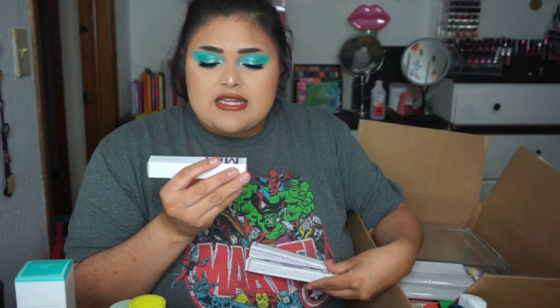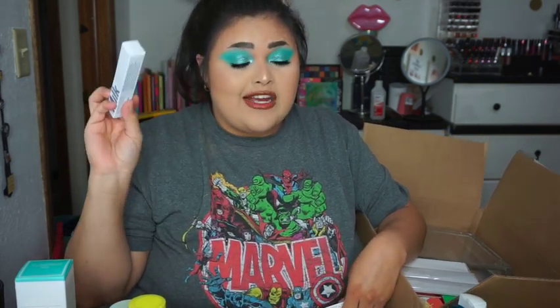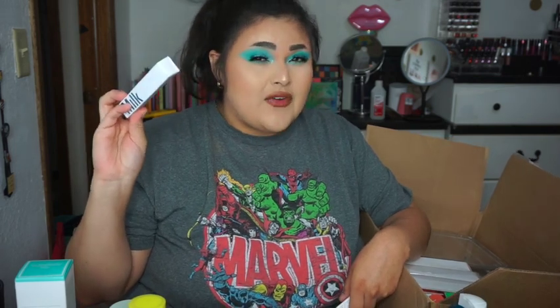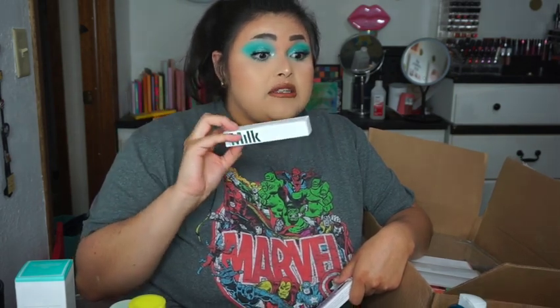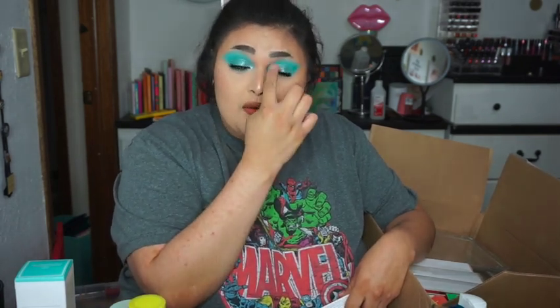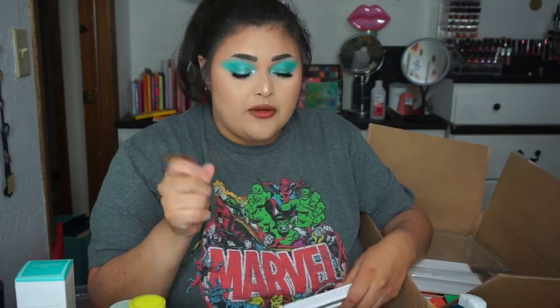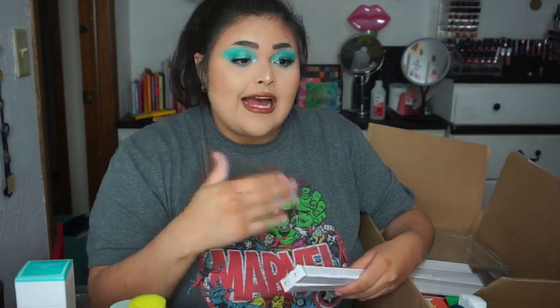I also got the Milk Hydro Eye Primer. This might be a shock because you guys know I'm not the biggest fan of the Hydro Grip Primer, but when I tested this out it was amazing — it completely changed the eyeshadow formula I was testing. So I decided to grab it and see how it actually wears, because you can't really test wear time in the store.